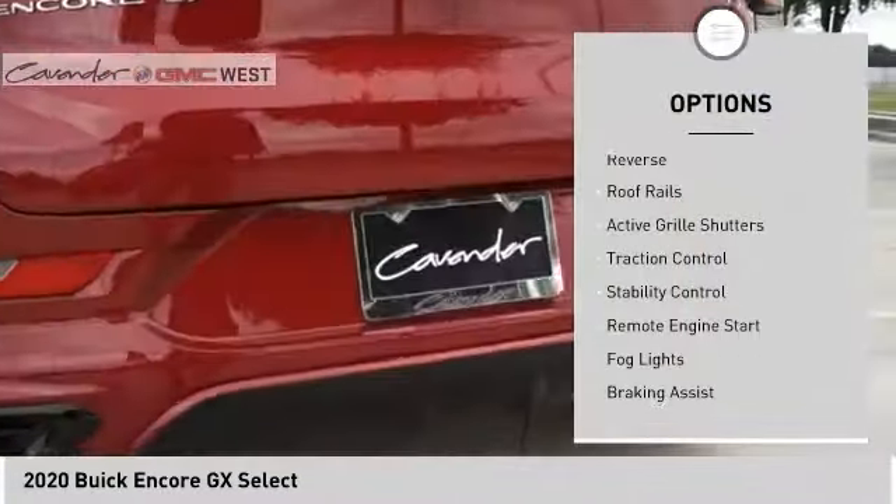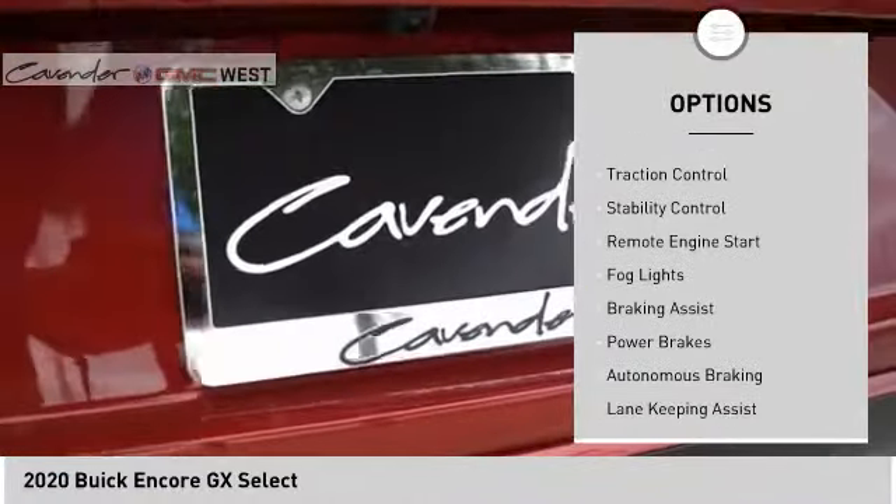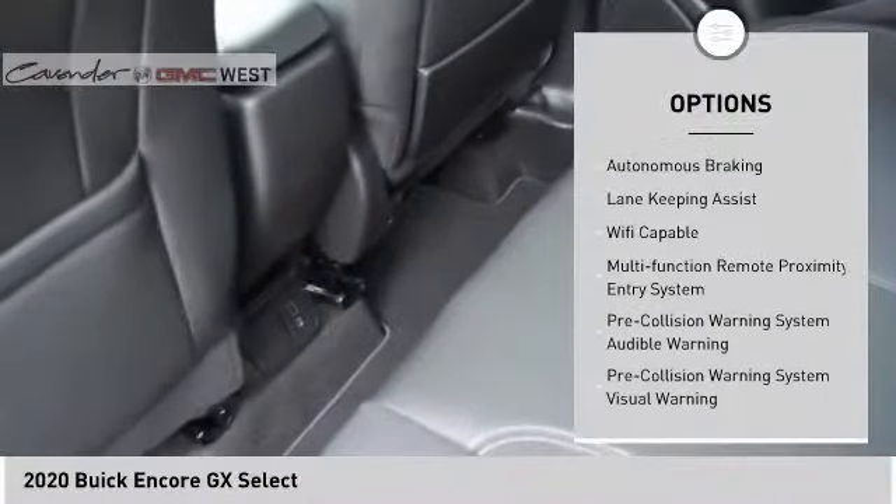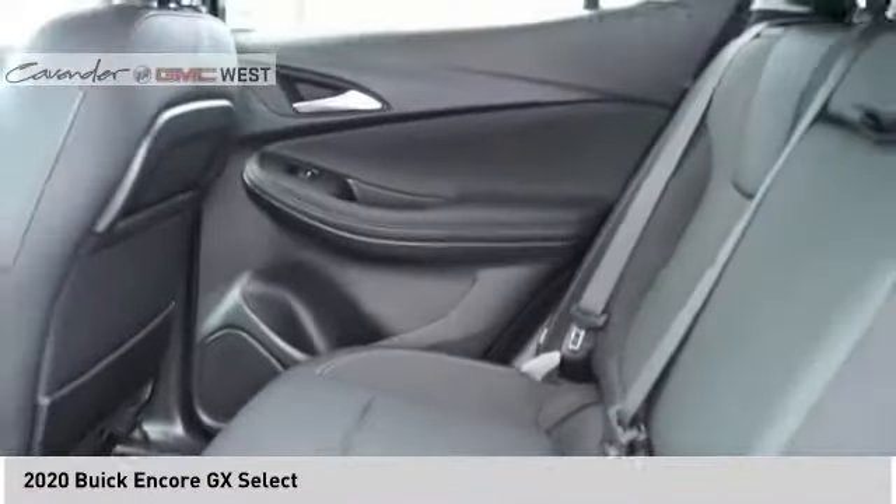Power windows with safety reverse, roof rails, active grill shutters, traction control, stability control, remote engine start, fog lights, braking assist, power brakes, autonomous braking.